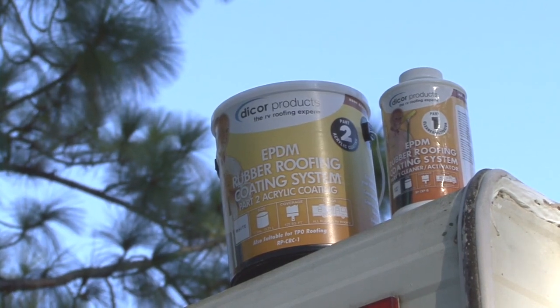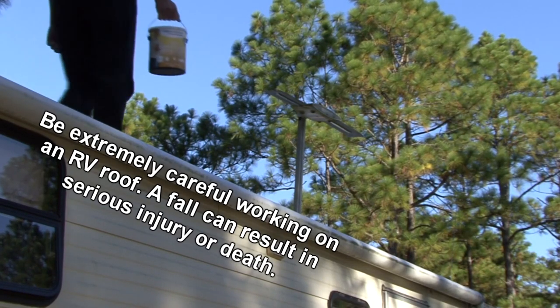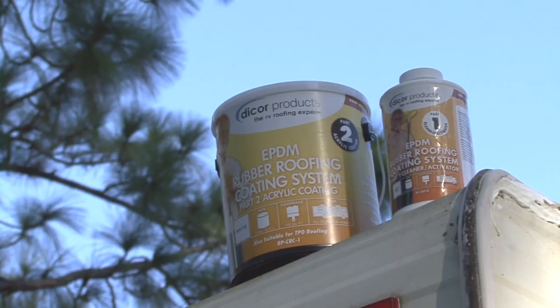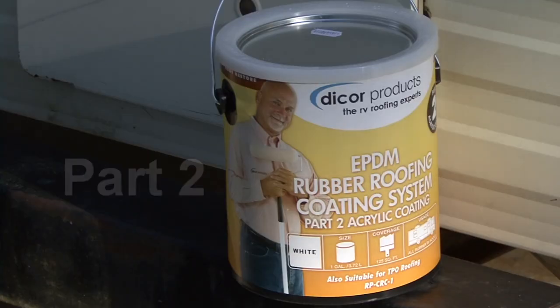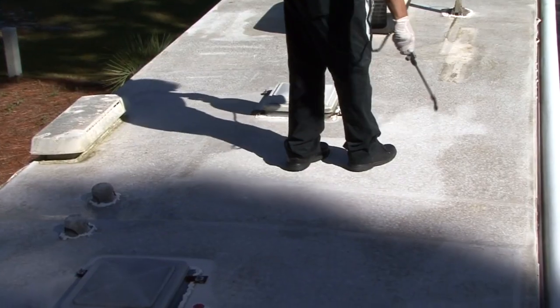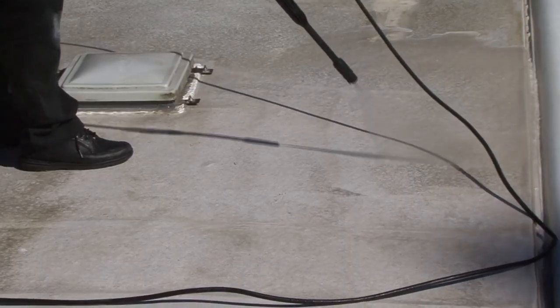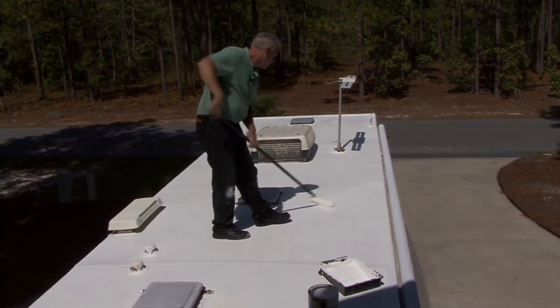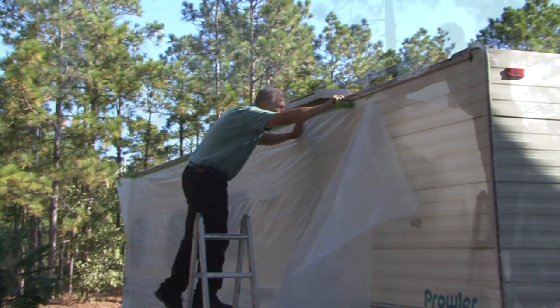Dicor's EPDM roof acrylic coating is designed specifically for EPDM roofing material and can also be applied to TPO roofing. Caution: be extremely careful when working on the roof of an RV. This is a two-part commercial grade system: the EPDM roof cleaner activator prepares the roof, while the acrylic coating provides an excellent long-lasting protective barrier. The entire project must be completed in one day, including cleaner activator application, rinsing, and two coats of acrylic coating each dried to the touch.